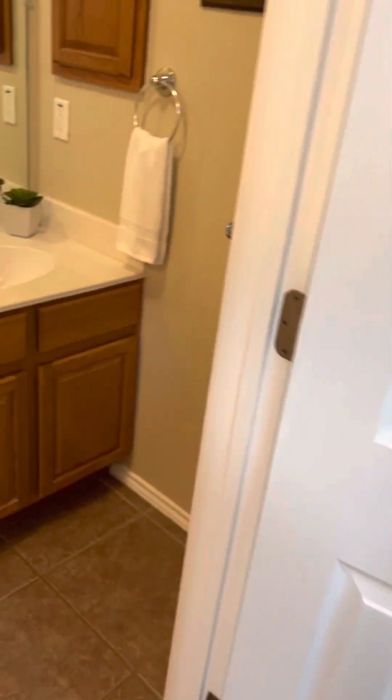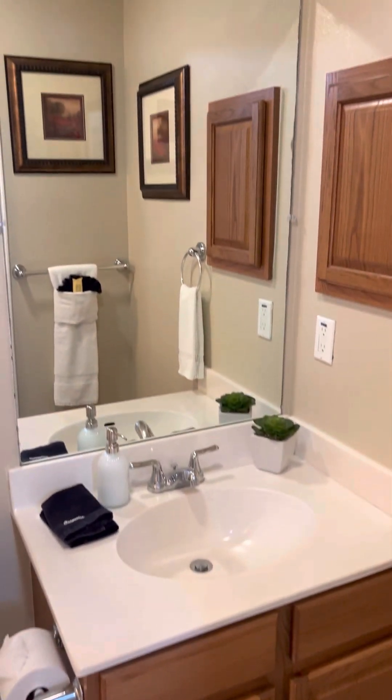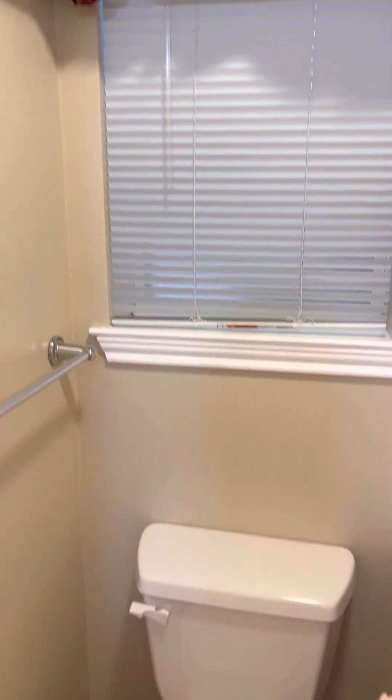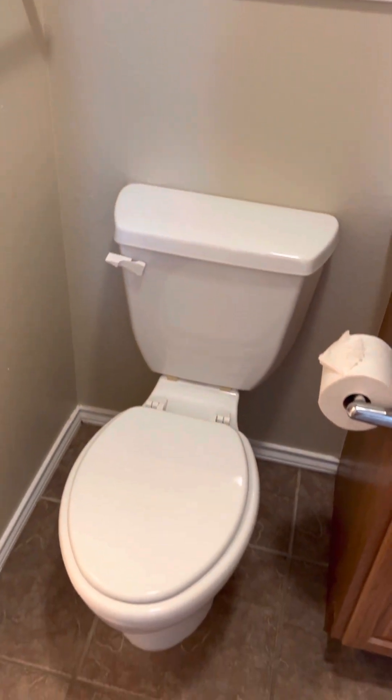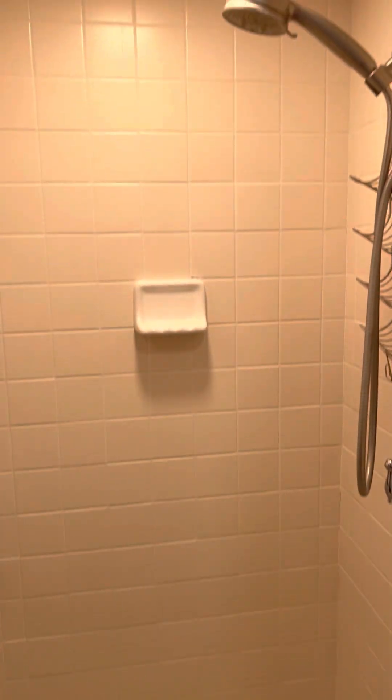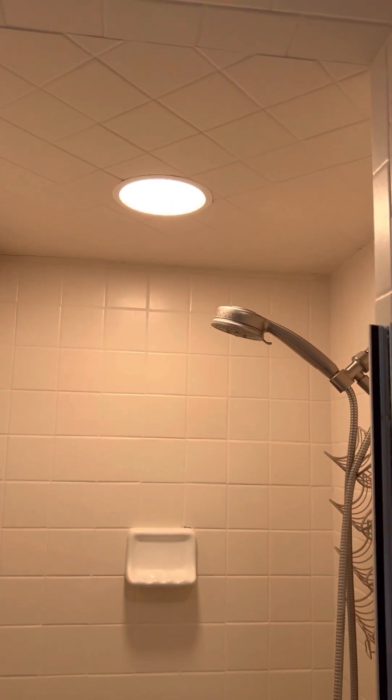Just past that, here on the left, you're going to see the first of two bathrooms in this unit. We have a single vanity with a window above the toilet. That window looks out onto the staircase to the second floor, so it is frosted — nobody can see in and you can't see out. And we have a tiled shower with a frosted shower door.